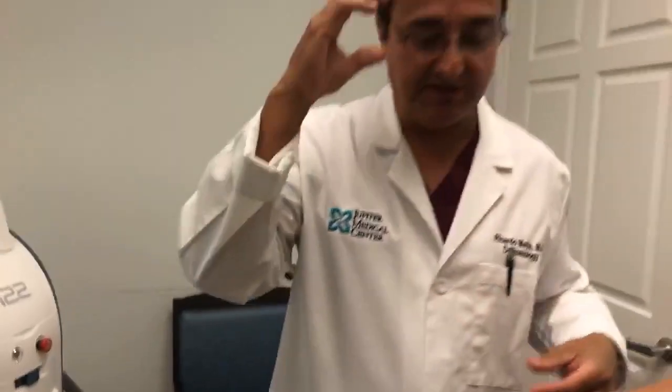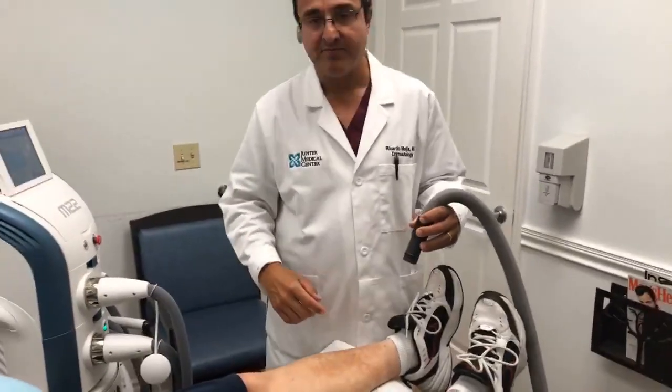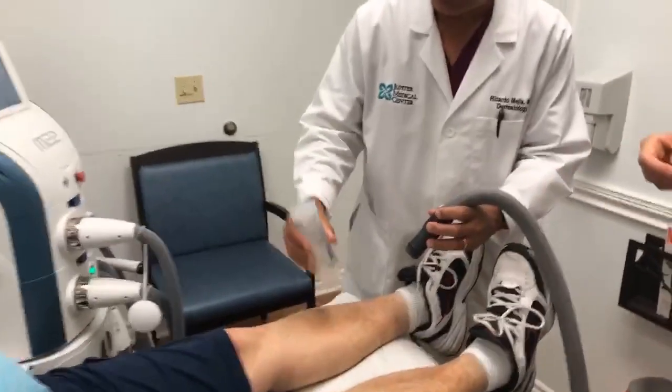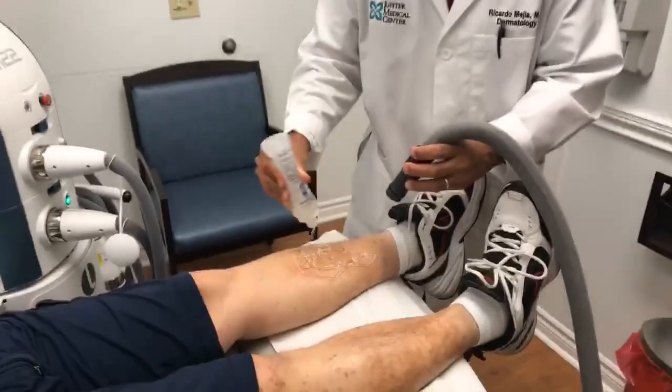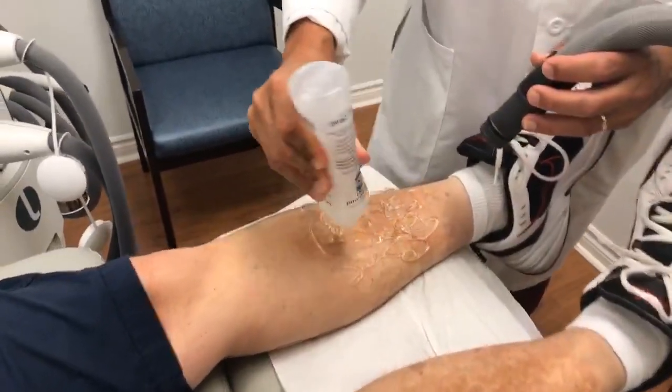So now we're going to take a little bit of gel and put it on him. We're going to go ahead and do the treatment. We just kind of spread this all over in a nice thick layer. Give me a tongue blade.